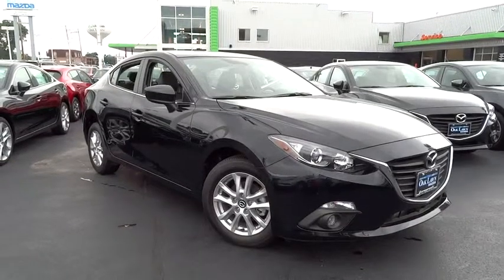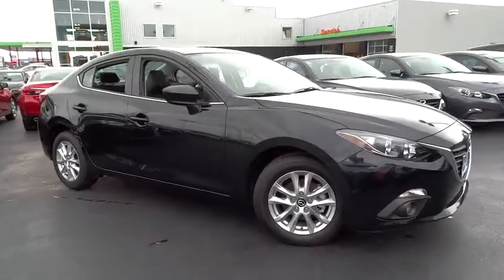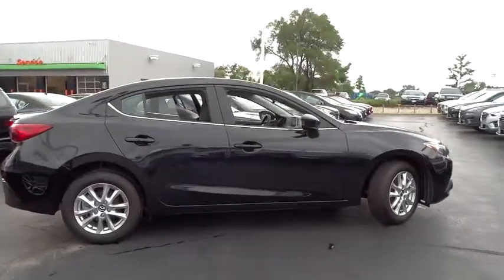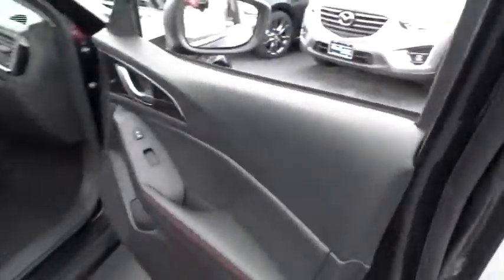The 2015 Mazda 3. A 2010 Car and Driver's 10 Best Award winner, the Mazda 3 meets your vehicle wants and needs. Powerful and economical, technologically savvy, and boasting top safety features, the Mazda 3 is the total package.